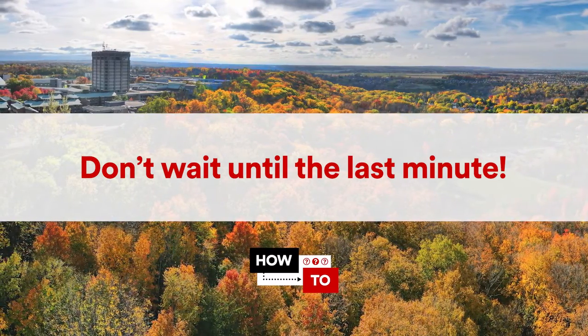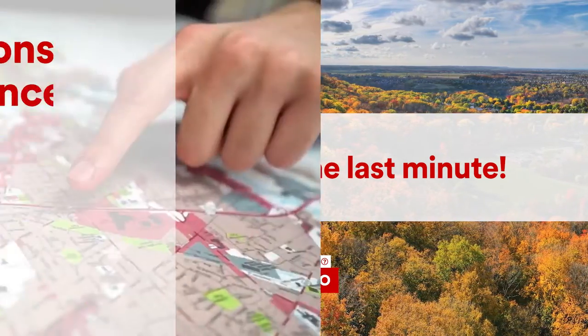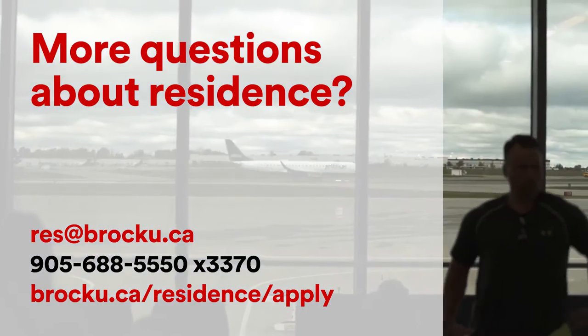Long story short, if you want to get your application and application fee to Brock before the deadline, don't wait until the last minute. If you have any questions, don't hesitate to contact us.